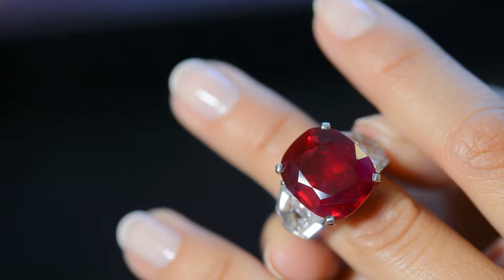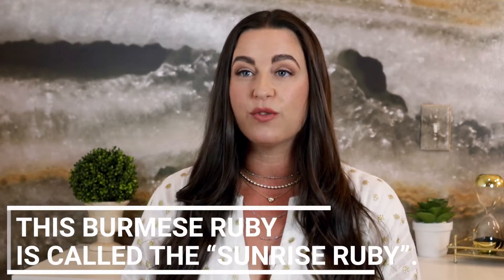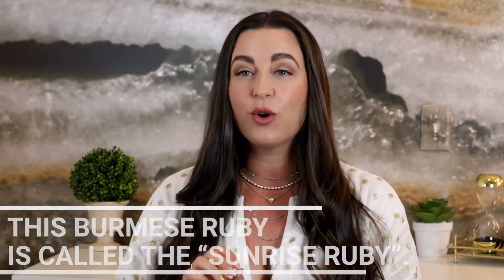In 2015, a 25 carat ruby set a record for colored gemstone sales when it sold for over $1.2 million per carat at auction, for a total of $32.4 million.